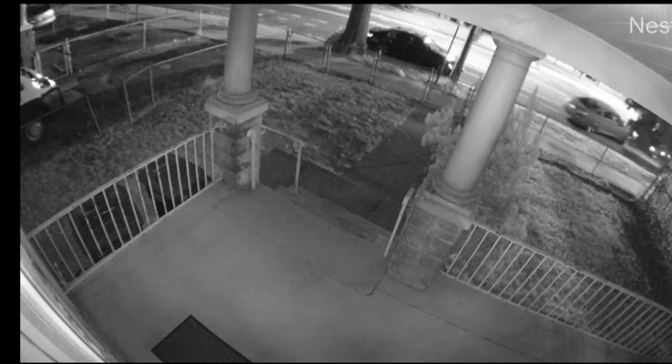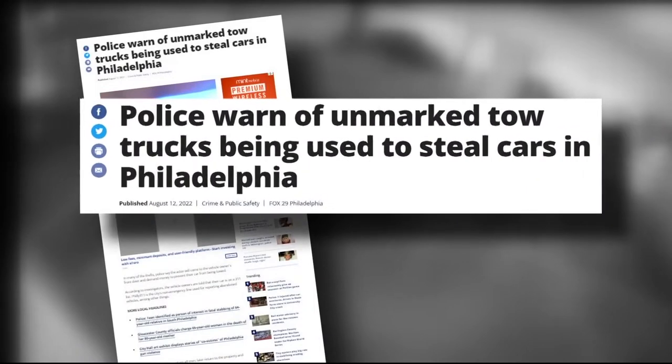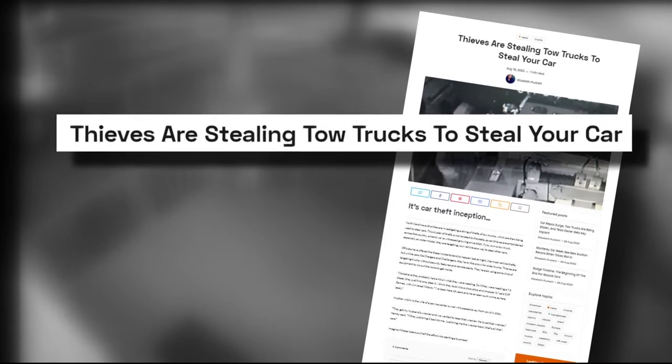It's definitely not the average petty car thief. Media reports from around the country are now documenting how thieves, frustrated by increasingly effective anti-theft technology on high-end cars, are now resorting to tow trucks to steal them. Sometimes the tow trucks themselves are stolen, according to the reports.